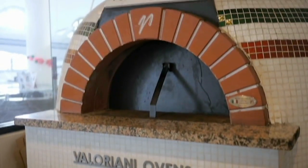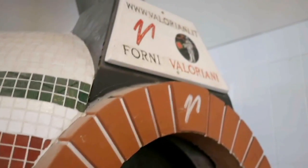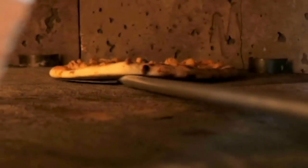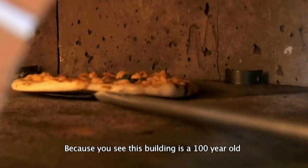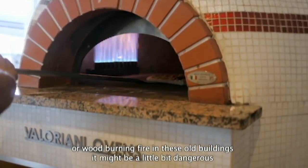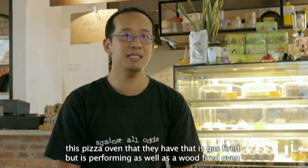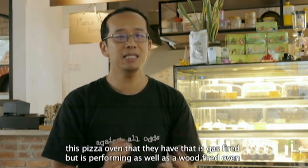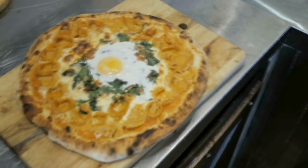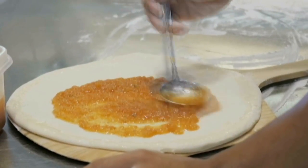In the kitchen, I find a Valeriani oven straight from Florence. Not all ovens are created equal, and this one, while not a wood-fired oven, performs like one. This oven keeps the uniform heat essential in making Neapolitan-style pizzas. Because this building is a hundred years old, it's not recommended to use open fire or wood-burning fire. So when we contacted the Italian Association at Valeriani, they recommended this gas-fired pizza oven, which performs as well as a wood-fired oven. Who doesn't like a pizza? To see pizza made from scratch like this, it's always a treat.